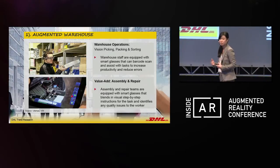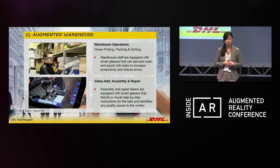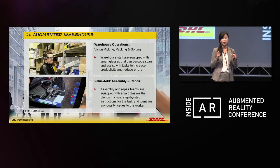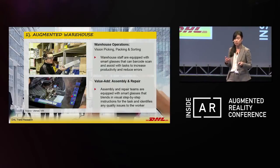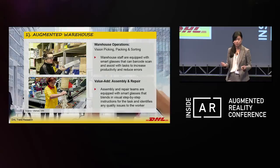We also repair laptops to a certain extent on behalf of our technology customers. And using these smart glasses, we could actually blend in step-by-step instructions on how to repair a laptop, especially for new workers.